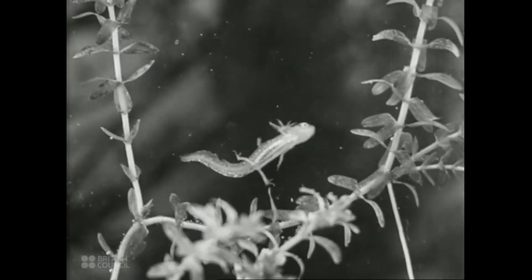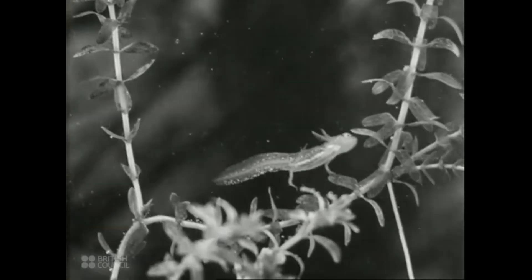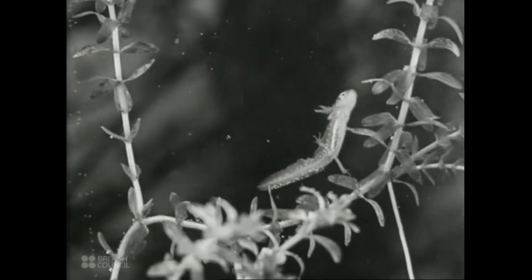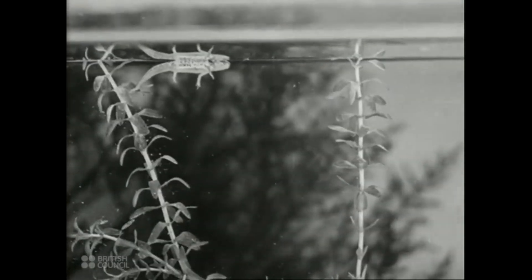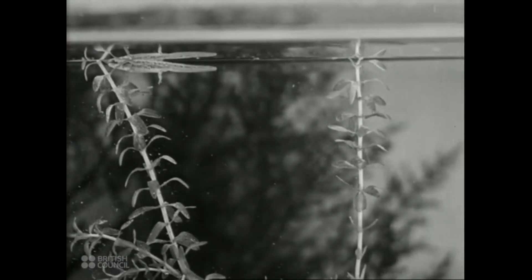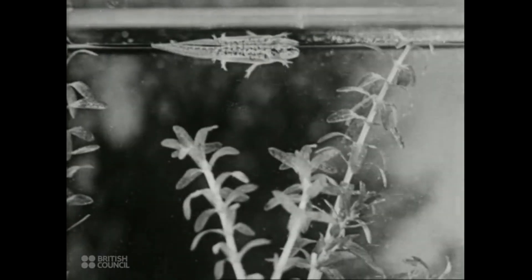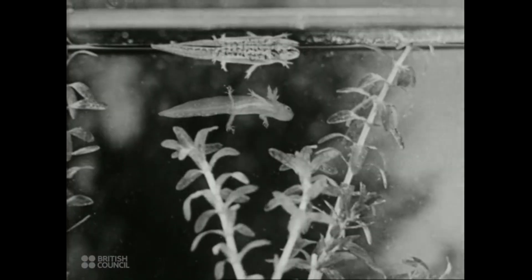At this age, instead of getting bigger, the gills are beginning to get smaller. The tadpole looks up a great deal to the surface of the pond. At length, it leaves the water weeds and rises to the surface. Here it stays for a time, making up its mind to leave the water. It has developed lungs with which it can breathe in the air, while its gills have nearly gone. Compare its appearance now with its appearance five weeks ago. It has passed through its metamorphosis successfully.